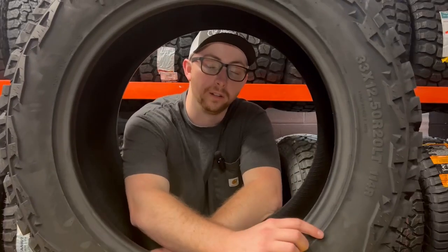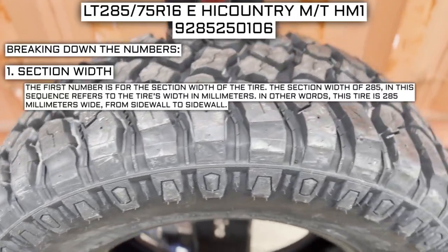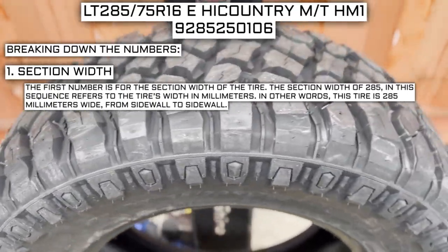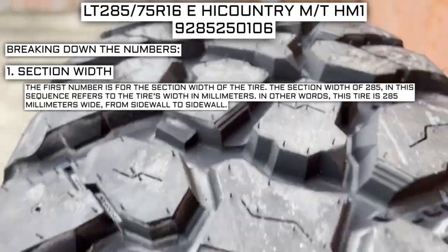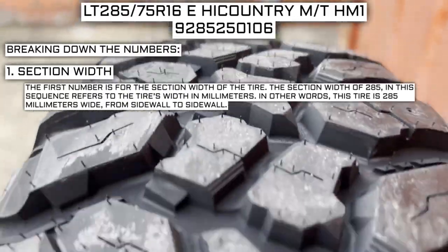I'm sure as you looked at your set of tires you've been a little confused about what all the numbers mean — let me dive into that right now. The first number is for the section width of the tire. The section width of 285 in this sequence refers to the tire's width in millimeters. In other words, this tire is 285 millimeters wide from sidewall to sidewall.